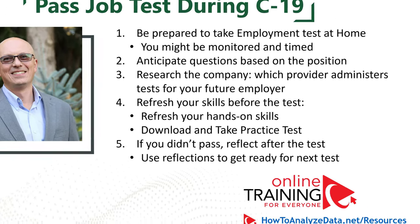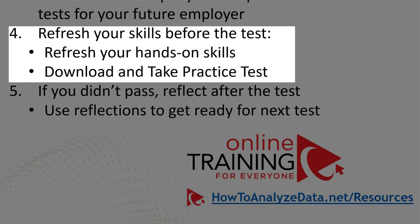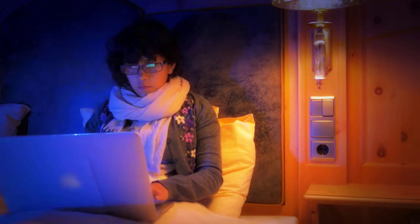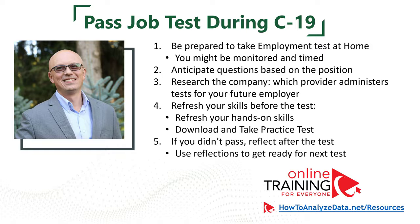Researching the company and the test provider always works for students. Once you know who the provider is, you can check their website for sample questions. It is always a good idea to refresh your hands-on skills and practice before the test — this gives you a necessary boost of confidence and allows you to pass with a higher grade. If you didn't pass the test, make sure to reflect afterward and develop an action plan for next steps.